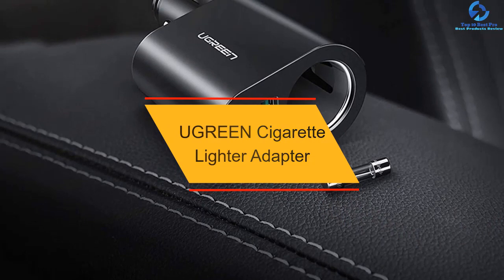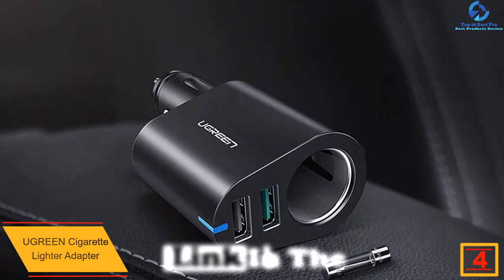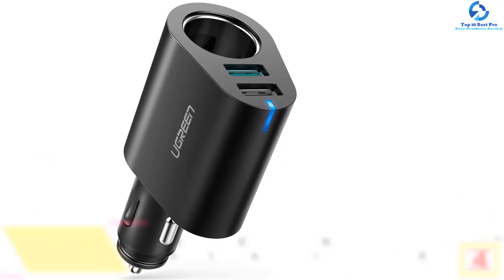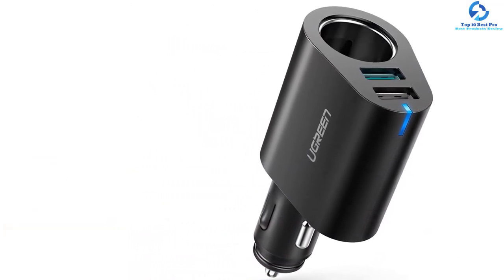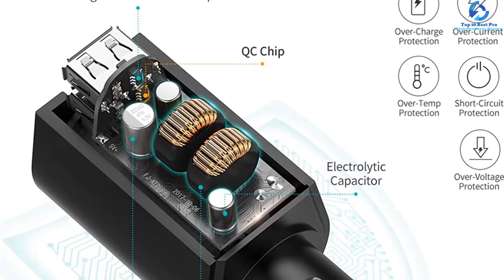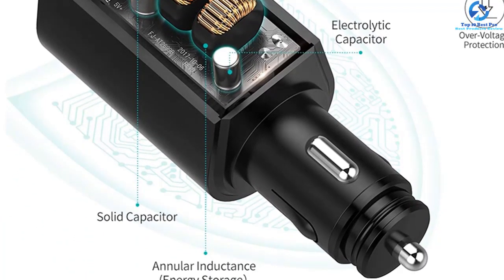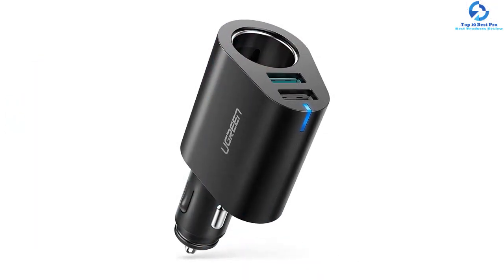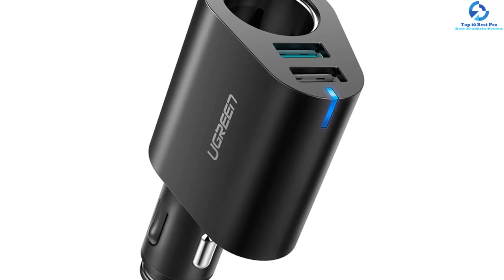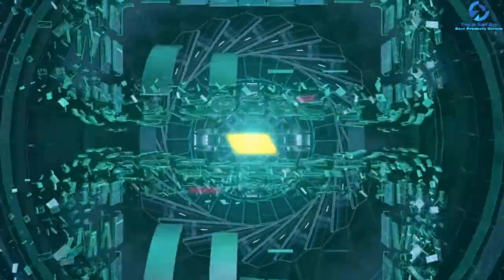At number four, we have the Ugreen cigarette lighter adapter. It has an output power of 60W and features two USB ports — one QC 3.0 and one 2.0 for non-quick-charging devices — as well as an iSmart 2.4A USB port with fast charging speed ideal for iPhones. It is very compact, making it an ideal pick for drivers who dislike bulky devices. A blue LED light indicator shows the active status and improves visibility at night, and a built-in fuse plus an extra replacement fuse offer device protection.